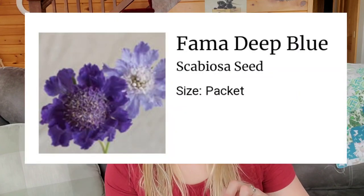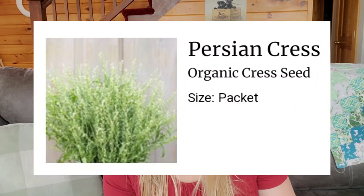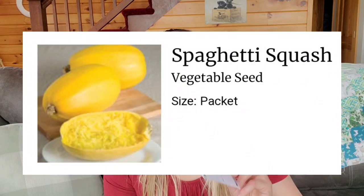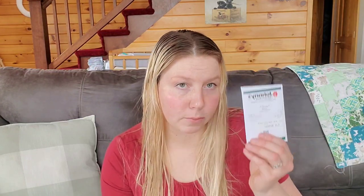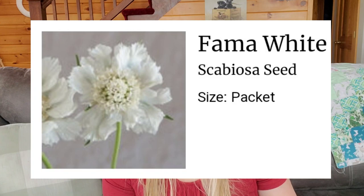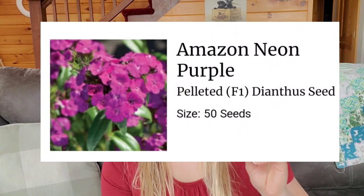I have Fama Deep Blue scabiosa, or pin cushion flower. I saved tomatoes too. I ordered some Persian cress to try out, some spaghetti squash. Those are more snaps. I had the Fama White scabiosa, pin cushion flower. I got bright rose strawflower. I have Amazon Neon Purple dianthus — so like sweet Williams. This is pelleted seed; pelleted's not my favorite actually, but that was all that they had when I went to order.